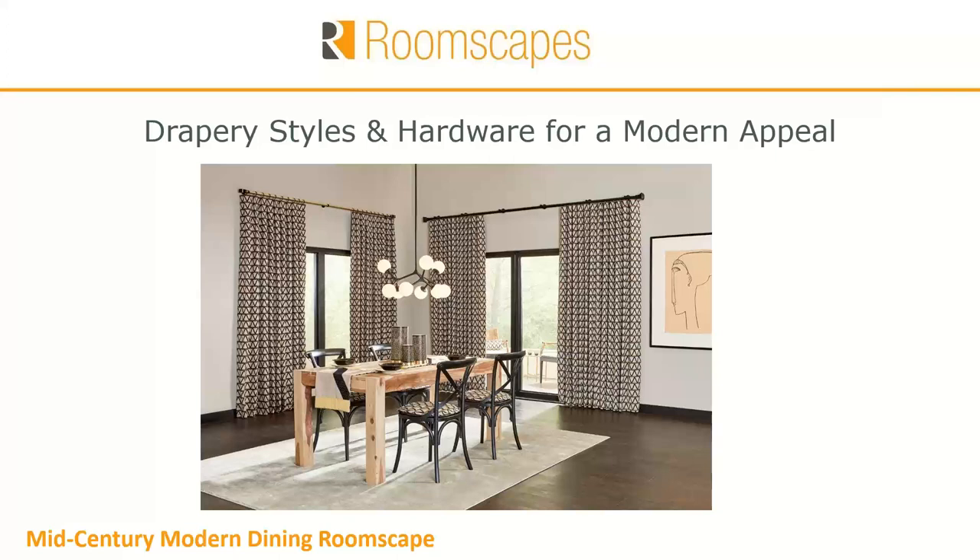Hello, everyone, and welcome to today's webinar, Drapery Styles and Hardware for a Modern Appeal. This is the first webinar in the mid-century modern dining room scape.